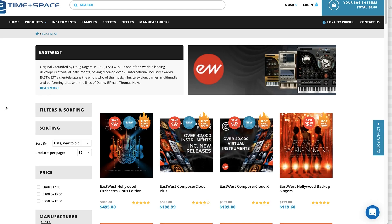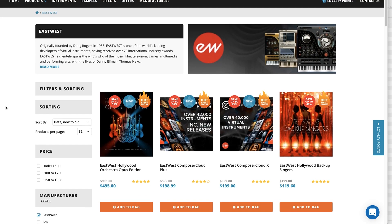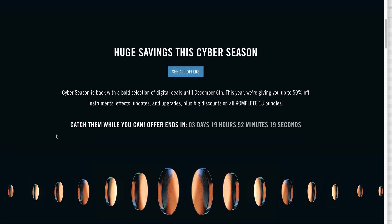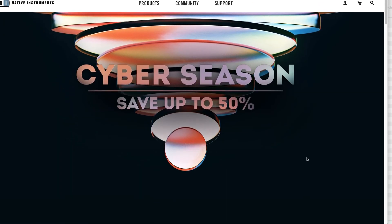Time Space has a sale still going on. East West Sounds Online instruments, including Hollywood Opus, are 50% off. Composer Cloud subscriptions are up to 66% off. Native Instruments' Cyber Season is still going on until December 6th — last chance to pick up just about all their instruments at 50% off, or to upgrade to Komplete if you haven't done that already.